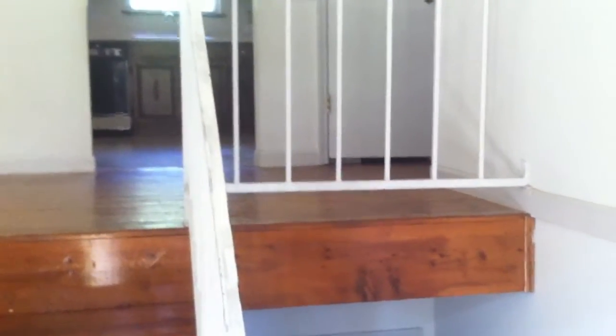This is 8434 Cross Timber Circle. We walk into the front foyer. You can see it looks to be the original hardwood floors — they are a little worn. Metal handrail for the staircase.